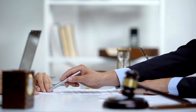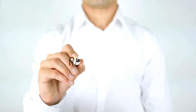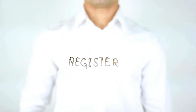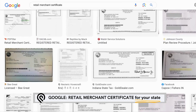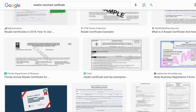In order to work with suppliers, you need to prove that you have a real business. So you need to register your business as an LLC and get something called a retail merchant certificate — sometimes it's called a reseller permit — and you can get this directly from your secretary of state's office.